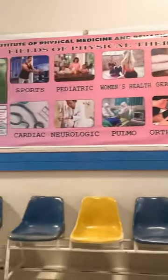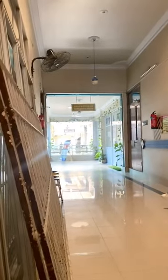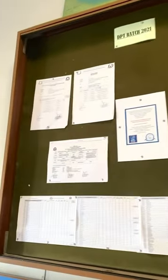This is the area outside of the lecture halls. You can also see posters regarding physiotherapy here — the wall where you can see some paintings made by the students, and the softboard where the timetables and important announcements are posted.